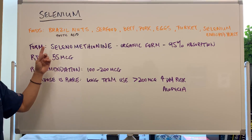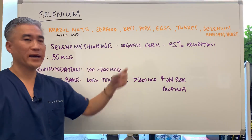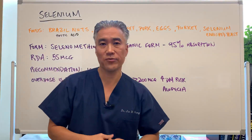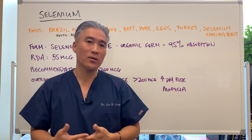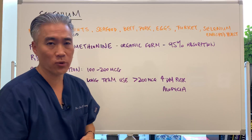The best form that we recommend is selenomethionine, which is an organic form with about a 95% absorption rate. There are inorganic forms, but why use them if you have an organic form that's much better?